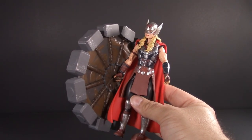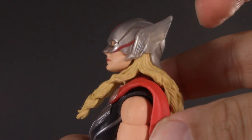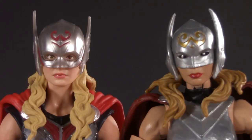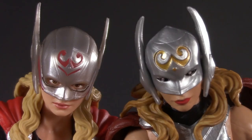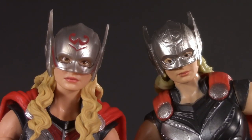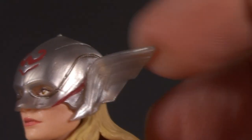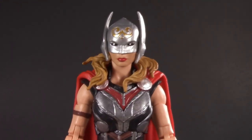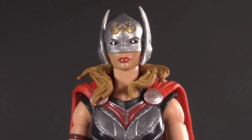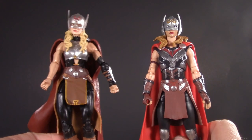Most importantly, the movie version comes with her alternate helmeted head. Similar to the unmasked one, it can't look up too much because of the hair, but it has a decent tilt and can rotate all the way around. This is very similar to the comic book version — both have engraving in the forehead; the movie version is red, and you can also see Natalie Portman's eyes, which have been very nicely stamped on. The wings on the helmeted head are nice and soft. For a head swap: the skin tones don't match perfectly, but they're fairly close — if you want to put this on your shelf, I think you can get away with it. What really strikes me is how well the silvers match. Honestly, I like both of these.